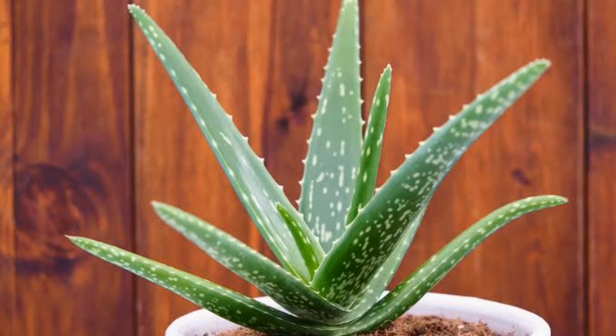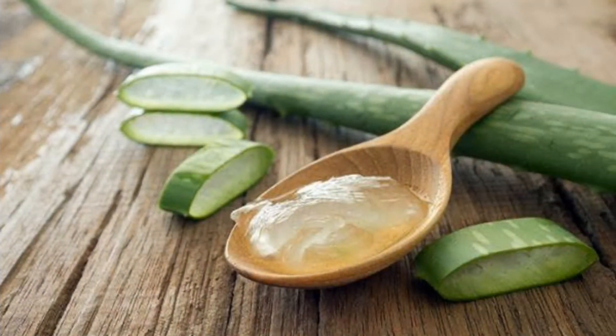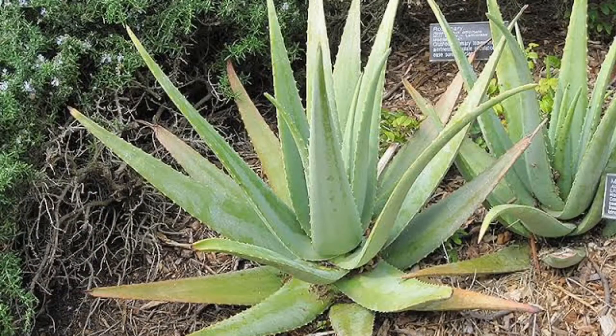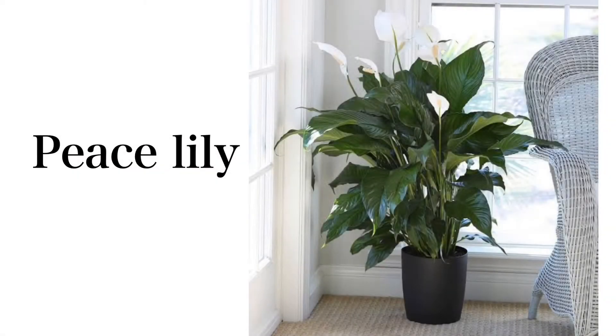Aloe vera grows slowly and has fleshy, spear-like leaves. It is the perfect cure to almost every skin problem. Aloe vera releases plenty of oxygen at night, which purifies the air and helps people sleep better. It removes two harmful chemicals from the air — formaldehyde and benzene. It can grow in dry conditions and does not need to be watered often; one should let the soil dry out completely between waterings.